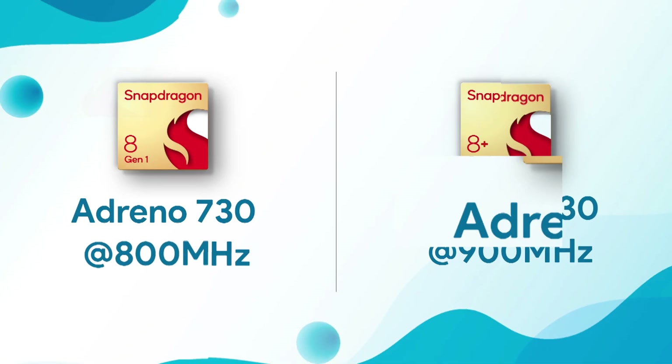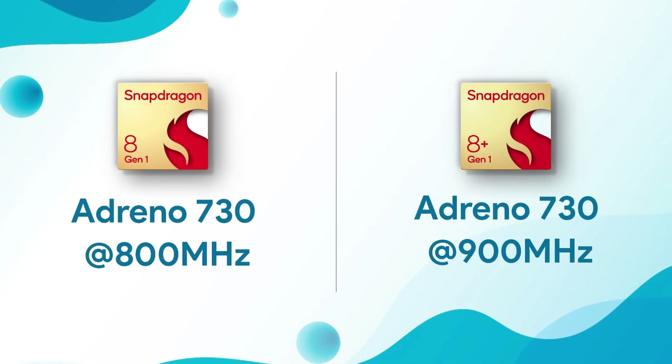In terms of the GPU, there is the Adreno 730, which is the same GPU that Snapdragon 8 Gen 1 has, but the boost frequency is higher in the new chipset at 900 MHz.